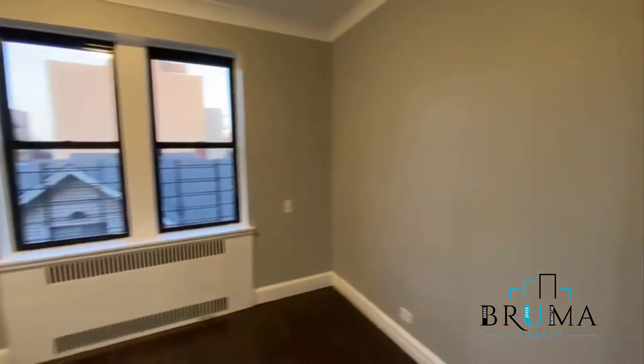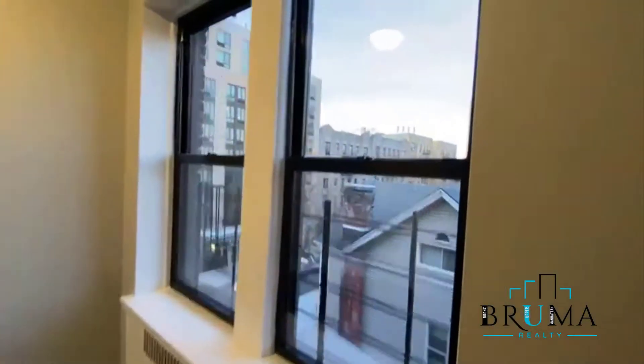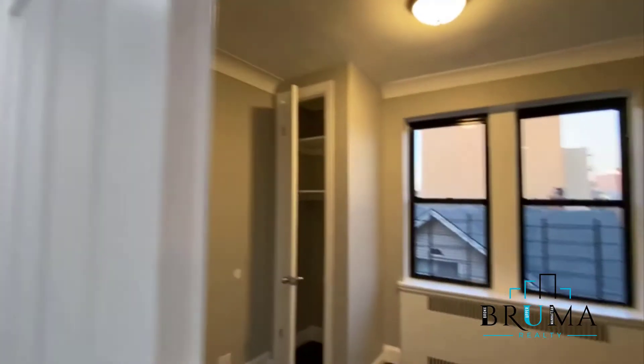This is the smaller bedroom right off the living room — two large windows and a closet. You can also utilize this as an add-on space to the living room.